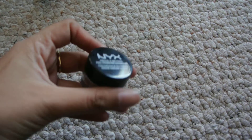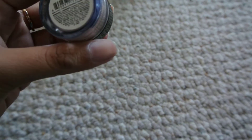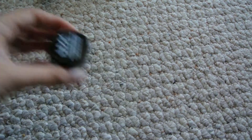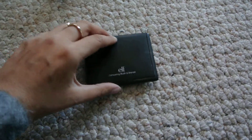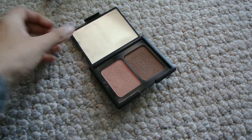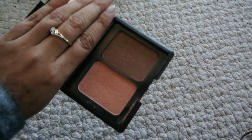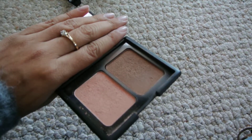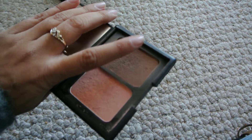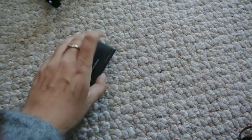I got this NYX Concealer in light pale — that was another purchase I made here in Chicago. And I brought my e.l.f. contour and blush palette. I haven't used this in a really long time — like probably about a year — and I think the top layer kind of dried out. But I've been wanting to use it; I used the bronzer today and I forgot how pigmented it is, which is really nice.